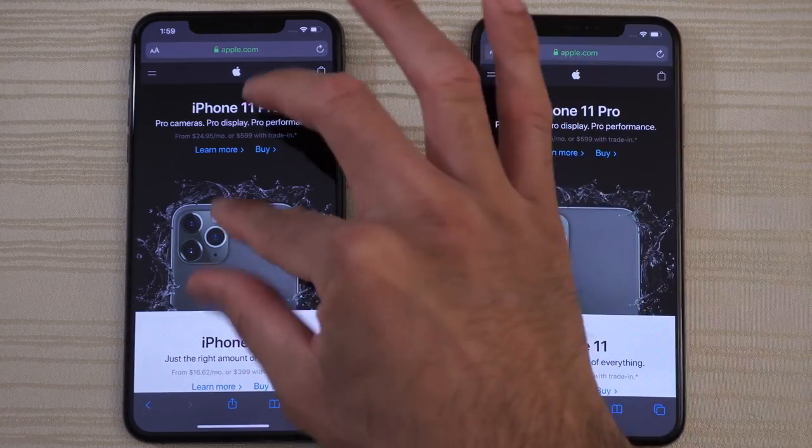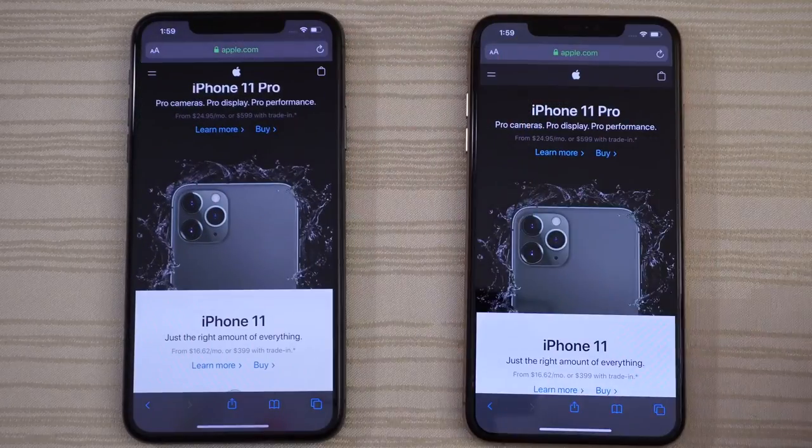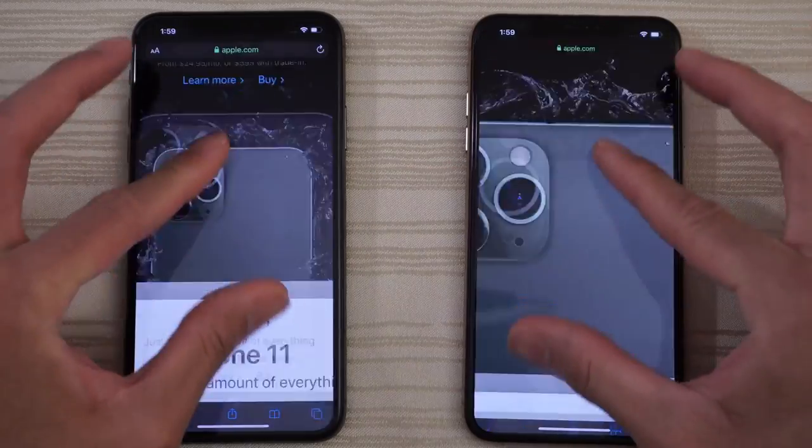The XS Max is still nice and smooth one year later, and it better be smooth on the 11 Pro Max — and it is. No issues.